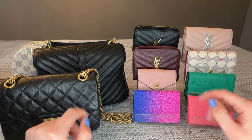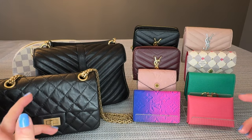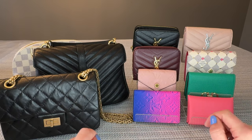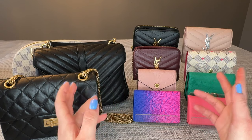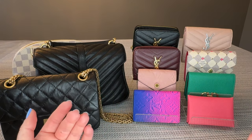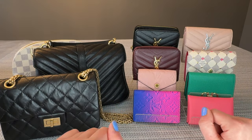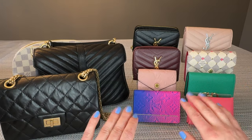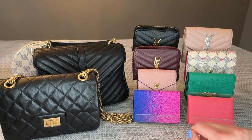Hey there! This is Lulula LV. Thank you so much for joining me in another video, or if you're new here, welcome! It's been a while since I've filmed this type of video where I'm sitting behind the camera and you can just see my hands, but I thought this was the best way to display all of the wallets that we're going to discuss today.